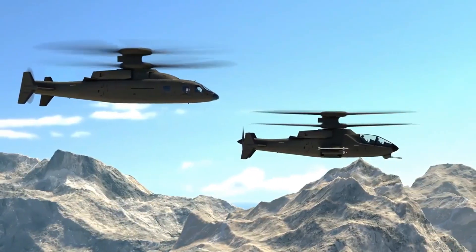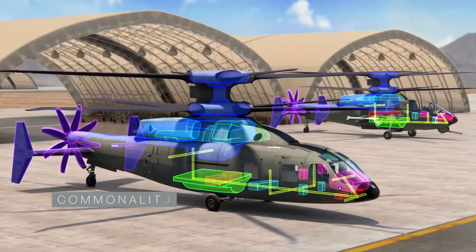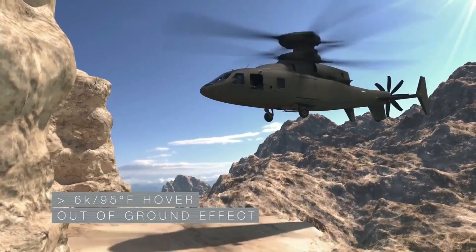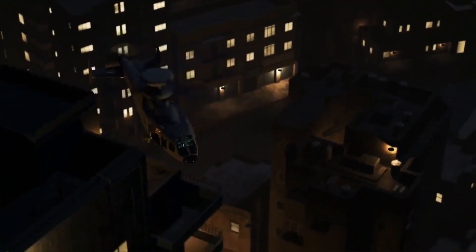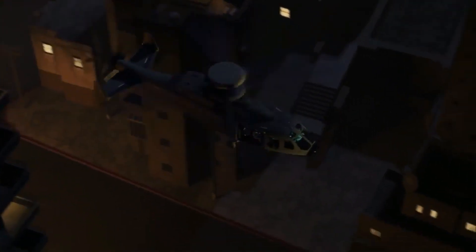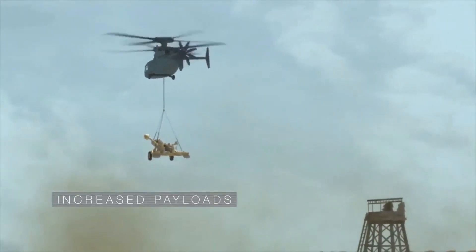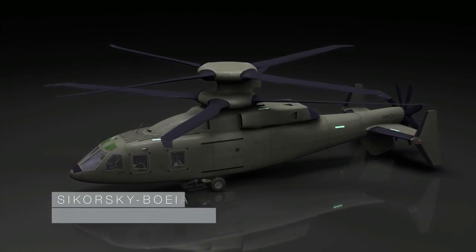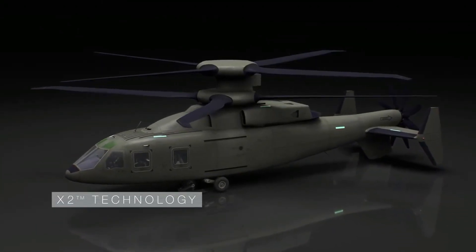Sikorsky Boeing Future Vertical Lift — Assault and Attack variants. With high commonality, superior speed and high hot hover 6K/95 performance, exceptional hover control and low speed maneuverability, expeditionary range and endurance, and increased payload capability. The Sikorsky Boeing Future Vertical Lift is a scalable design based on proven X2 technology. Featuring: